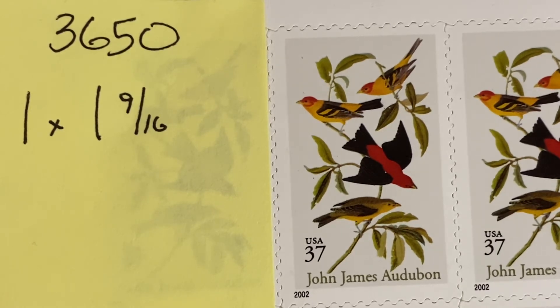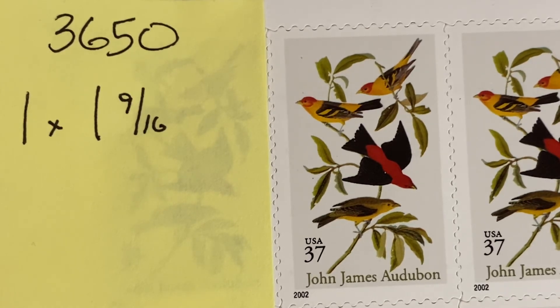The bottom is the female version of the Louisiana tanager. That is 3650 from the American Treasures series, the second in the series, issued in 2002. And that is all the time we have for today. Have a great day, stay safe, be healthy, have a wonderful weekend, and I'll talk with you next week. Bye-bye.